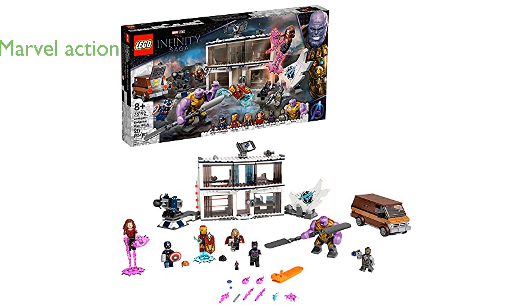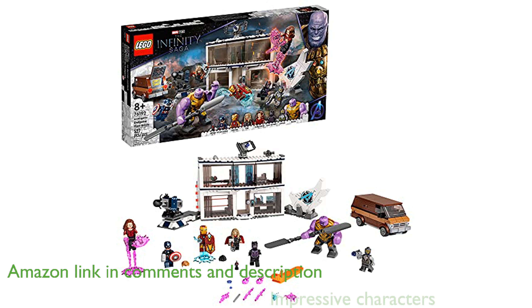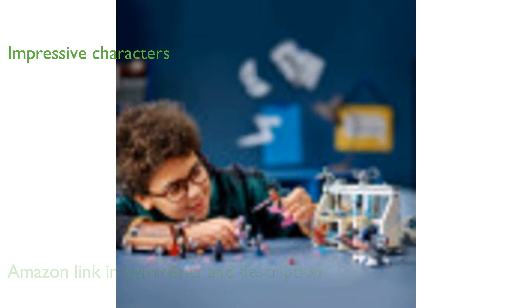The LEGO Marvel Avengers Endgame Final Battle set brings the thrilling action of the Marvel Universe to life with an impressive cast of characters. Kids can join Thor, Captain America, Black Panther, Iron Man, Scarlet Witch, Ant-Man, Thanos, and a Chitauri warrior for endless superhero adventures.